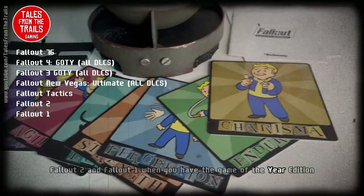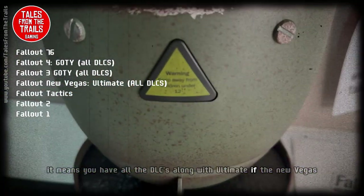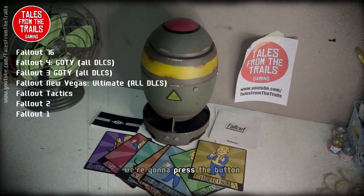When you have the Game of the Year edition it means you have all the DLCs included, and the Ultimate edition for New Vegas also means you have all the DLCs as well. Now we're going to press the button.